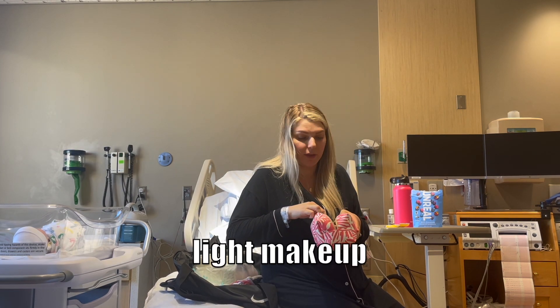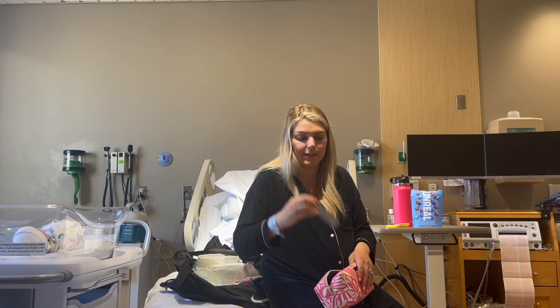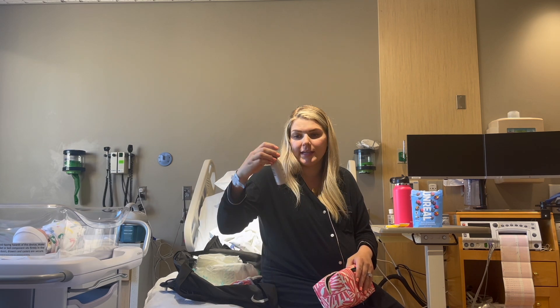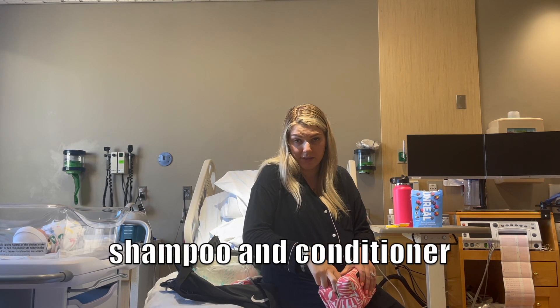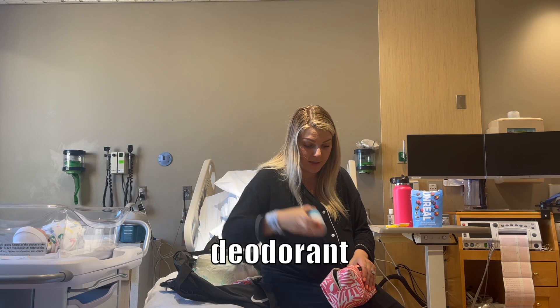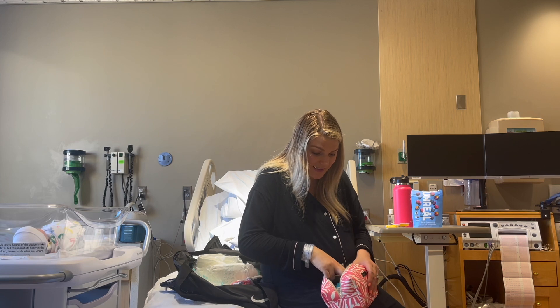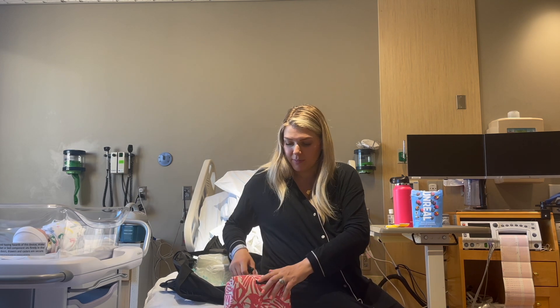In my cosmetic bag I just brought a couple of makeup things — I really don't put much on daily. Just my five-minute makeup routine: mascara, eyebrow pencil, bronzer, blush, the brushes to go with that, and my sunscreen since we're leaving today. I also brought travel-size Pureology shampoo and conditioner, deodorant, my toothbrush, and a little mini travel toothpaste.